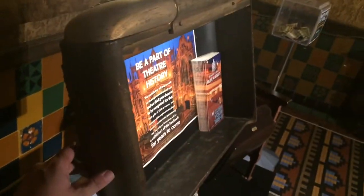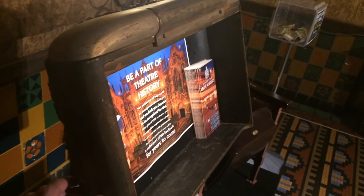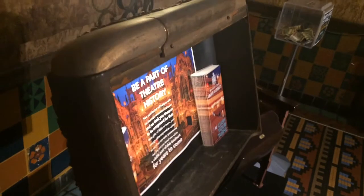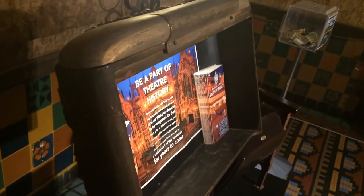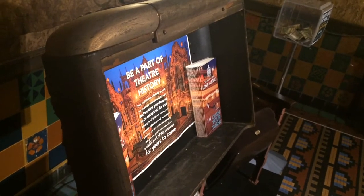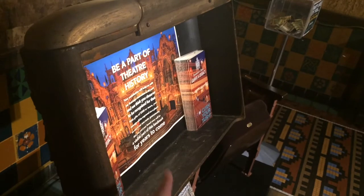This music stand is one of the original music stands for the silent films once shown here at the Tampa Theater. It is the original — before there was sound, there was an orchestra, and they needed a place to put their music. This is a very cool relic from 1926. Think about all the films the music has been played for right there.